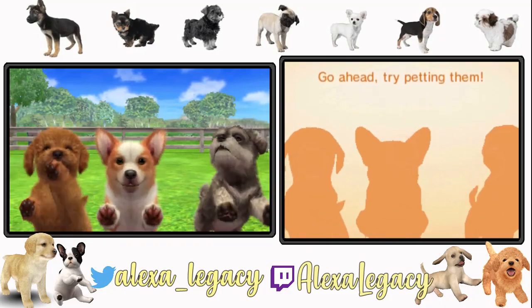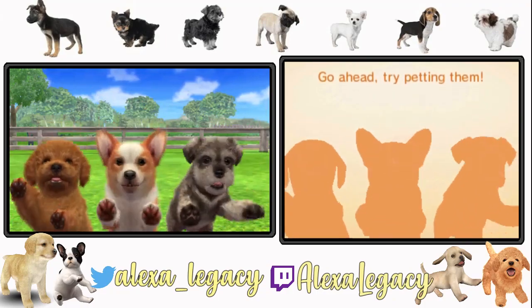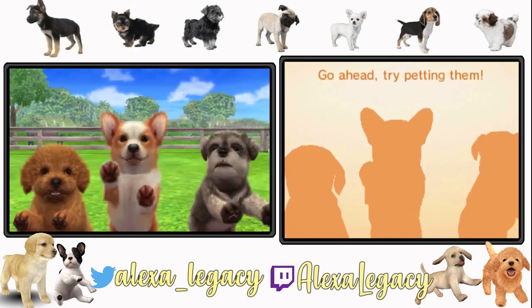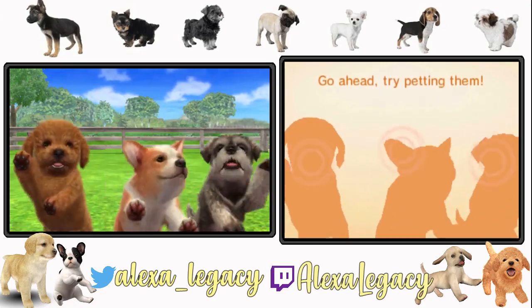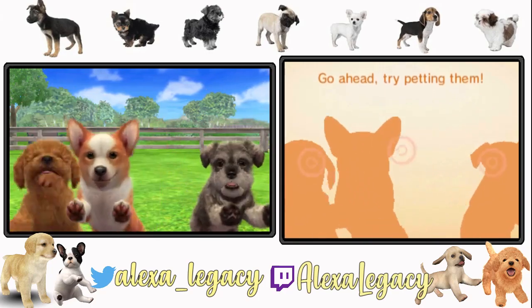I was hoping to start a Nintendogs Let's Play of some sort. We're gonna see how it works out, but I did erase my save data in this game, so I do hope it ends up working out. Let's go ahead and pick a dog.